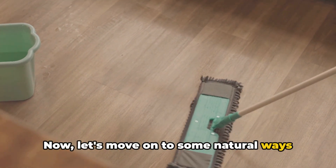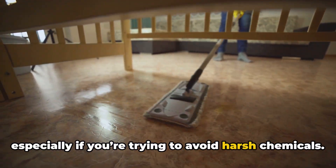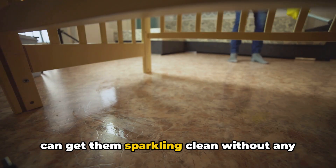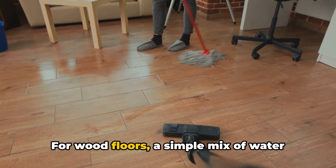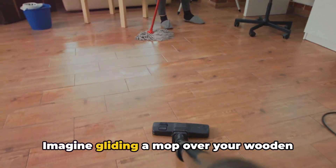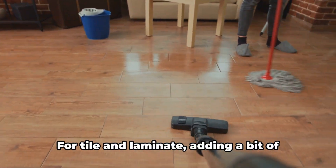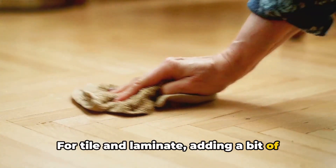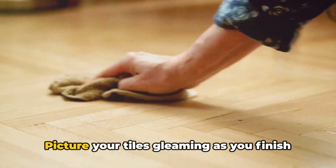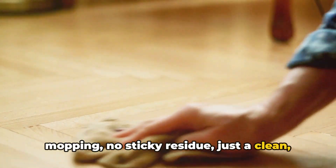Now let's move on to some natural ways to clean your floors. Floors can be tricky to clean, especially if you're trying to avoid harsh chemicals, but with the right natural solutions, you can get them sparkling clean without any toxic residue. For wood floors, a simple mix of water and vinegar does wonders — imagine gliding a mop over your wooden floor and watching the wood gleam with a natural, healthy shine. For tile and laminate, adding a bit of baking soda to your mop water can lift grime and leave your floors looking flawless.